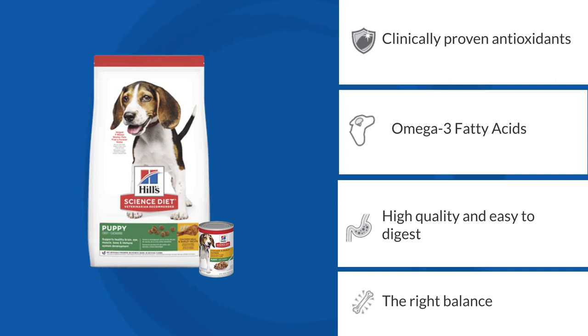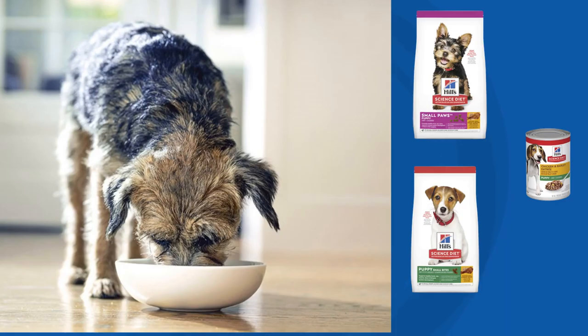It has a great taste so your puppy will want to eat it, and it's not artificially preserved — no synthetic colors, no artificial flavors. The puppy range comes in regular and small bite-sized kibble, as well as a small paws formulation specifically designed for the nutritional needs of dogs with an adult size of less than 10 kilos.